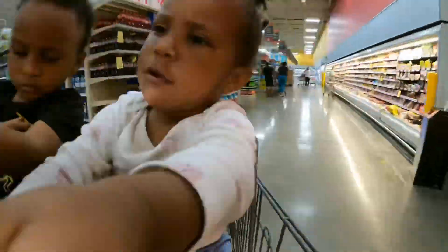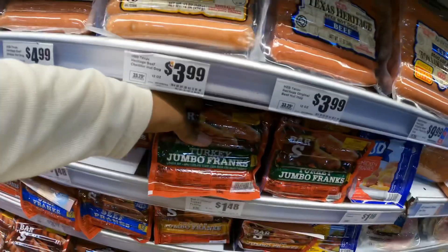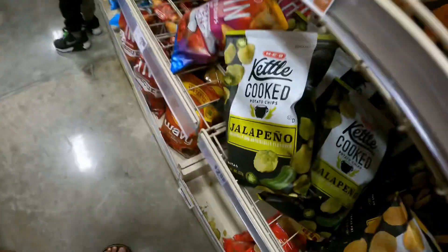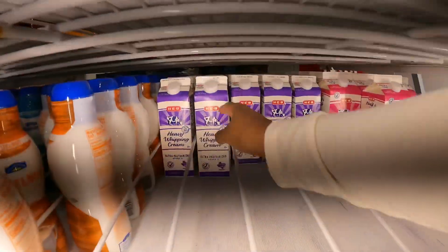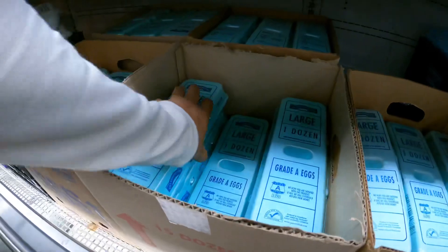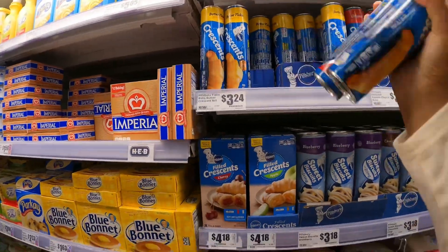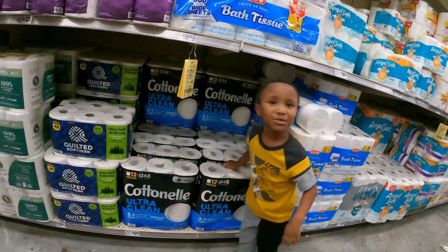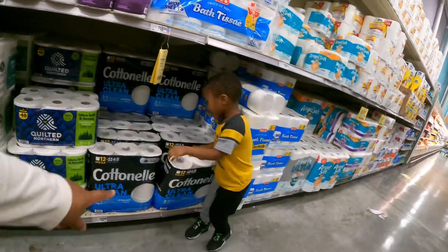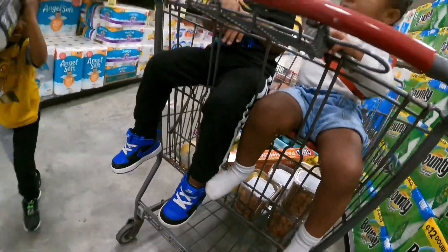Going to the grocery store with three toddlers can be a little intimidating and a little frustrating at times, but I try to keep it fun for them. It doesn't always end up that way, as you'll see soon in the video. But a lot of the times I really try to keep it interactive, so sometimes you'll see Josiah helping me load up the basket or emptying the basket when I get to the register. It kind of keeps him engaged and aware of the things that we need in the house.